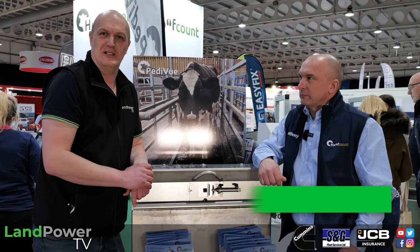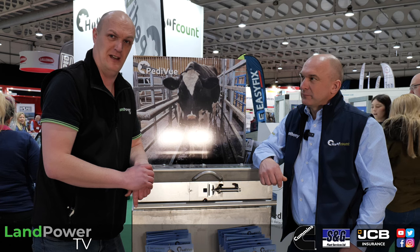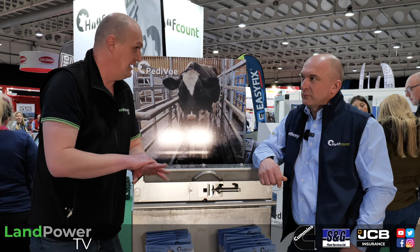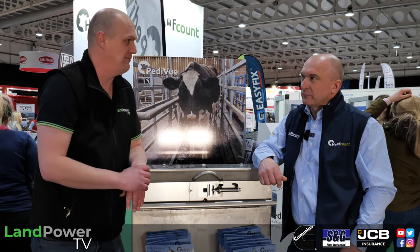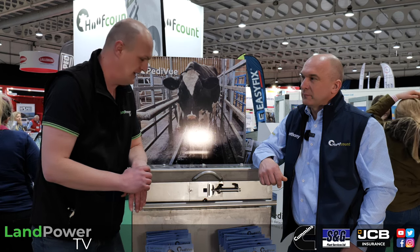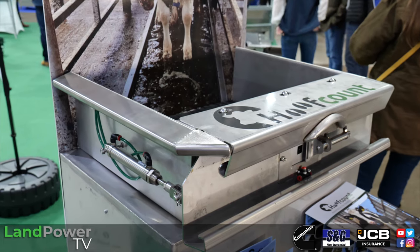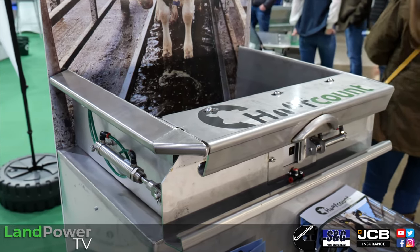We continue our coverage at Dairy Tech 2024, now on the Hoof Count stand, famous for its range of foot baths. Joined by Anthony Marsh, who's going to talk us through a new development they're previewing at the event.